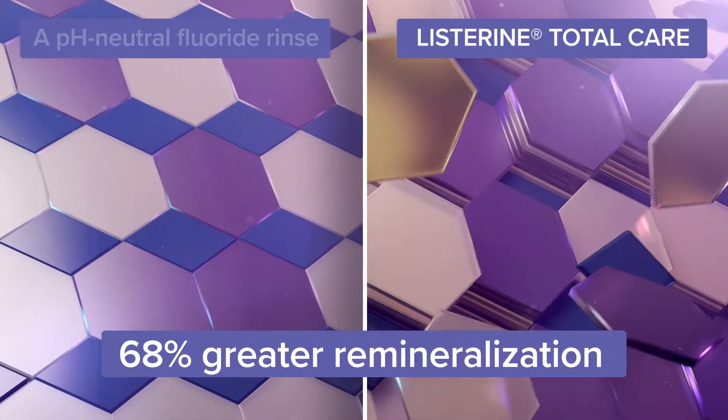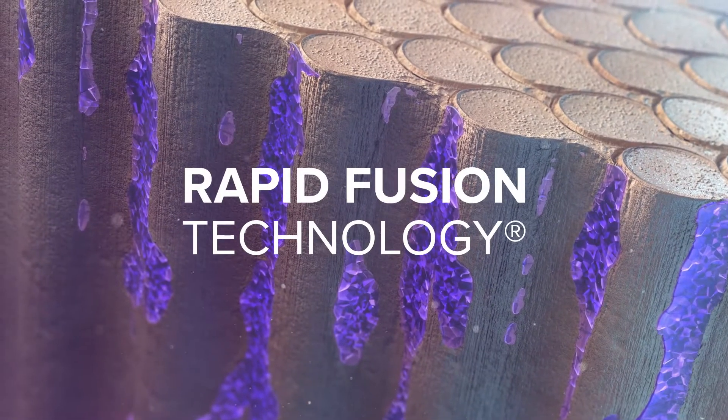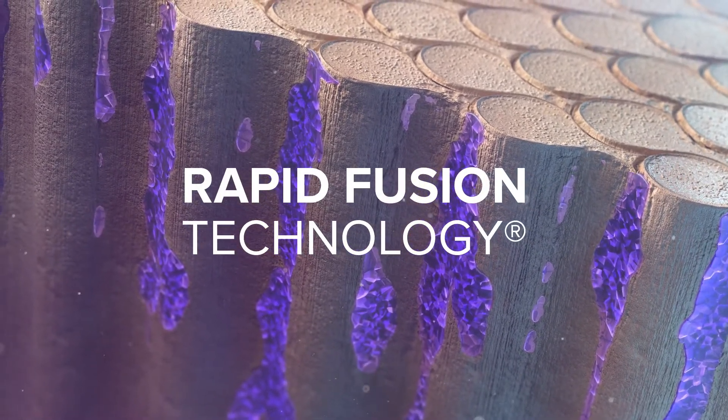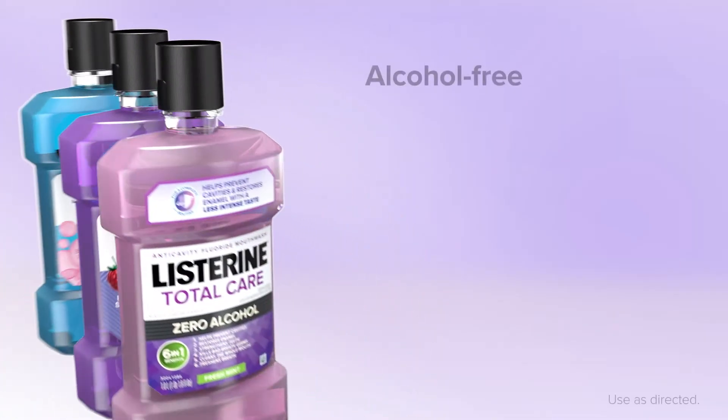In laboratory studies, Listerine Total Care provided up to seven times the fluoride uptake and 68% greater remineralization than a pH neutral fluoride rinse. Rapid Fusion Technology is the power behind Listerine Total Care — twice daily rinsing is all it takes to reach every tooth for 24-hour cavity protection.